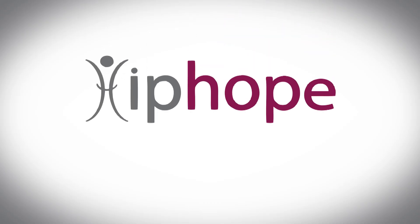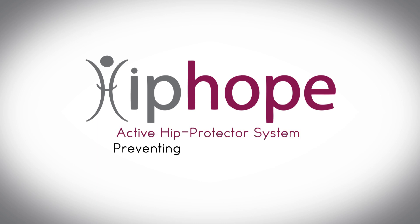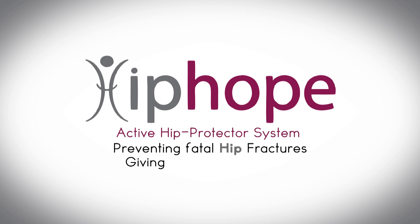You are warmly invited to become part of this most challenging technological and humanitarian project, giving hope to the quality of life and the well-being of senior people around the world.